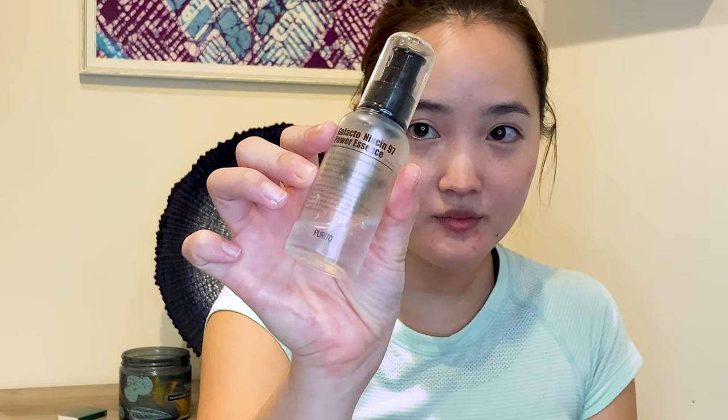I'm gonna let that primer sit on my face for a bit just because I want to make sure it sets and doesn't pill up, because recently I've been having a lot of issues with pilling and I think I know the reason. I added the Galacto Niacin 95 Power Essence into my skincare routine. I love the SK-II Essence — it's very expensive — and I saw this was a dupe, but I tested it out and this is what's making my skin pill.